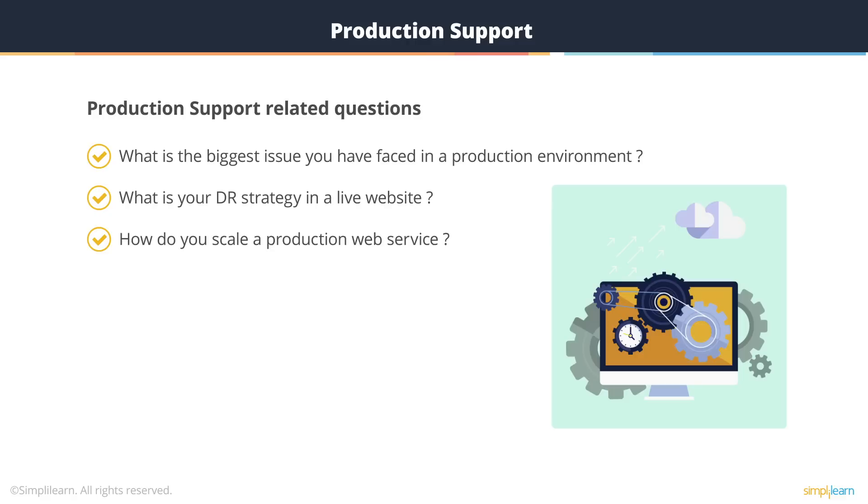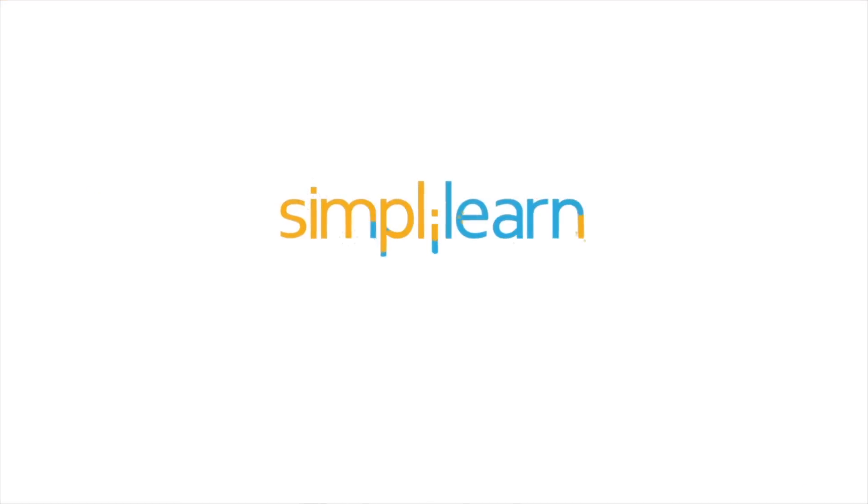Thanks a lot, everyone. This is all from the interview questions. If you want to become an expert in cloud computing, subscribe to Simply Learn's channel and click here to watch more such videos. To get certified in cloud computing, click here.